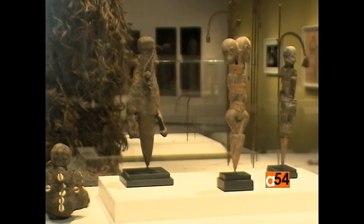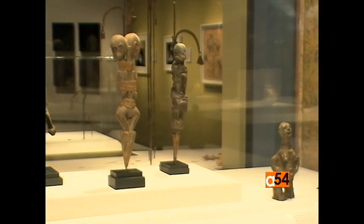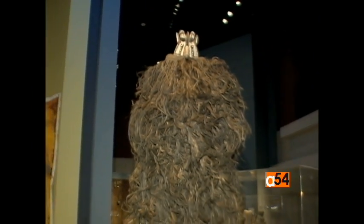The exhibition includes works by 40 internationally recognized and emerging contemporary artists from Africa and the diaspora who draw on the land for inspiration.